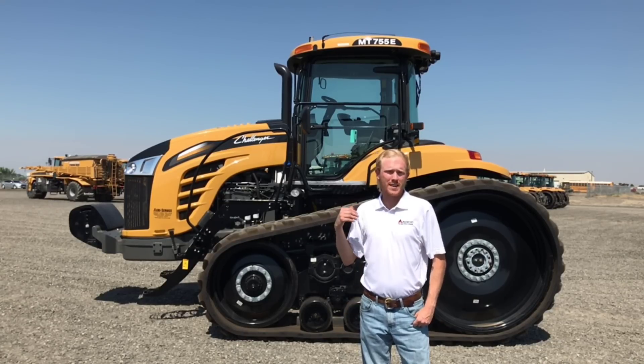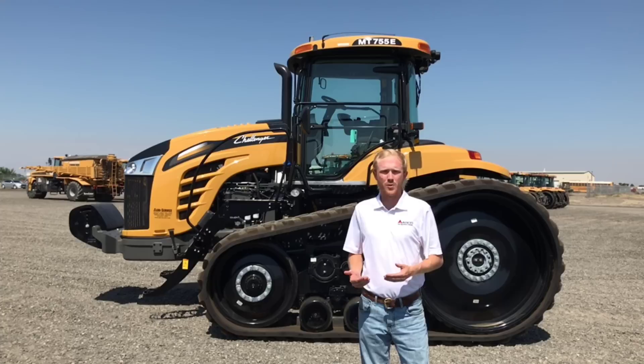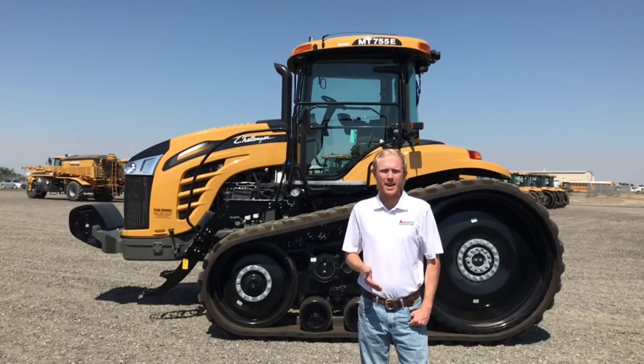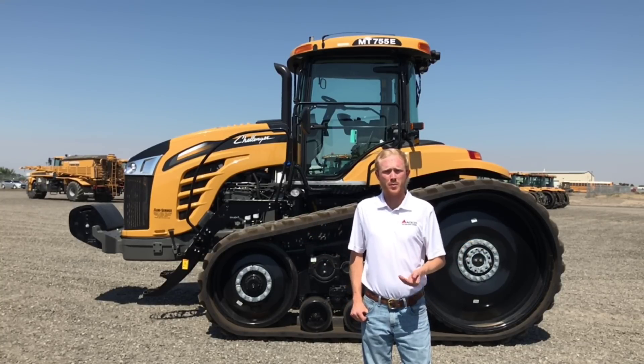The MT700E lineup includes three model tractors: the MT755E, MT765E, and MT775E. These tractors range from 355 horsepower to 405 horsepower on the engine. The package gives us extreme flexibility because we can ballast all the way up to 39,000 pounds. Producers will be able to use this tractor for tillage, seeding, possibly on a baler, or certainly on a grain cart when it comes to fall harvest. An important thing to note is that this tractor is designed from the ground up to be a twin track machine, so balance is exactly where we want it without having to hang a bunch of weights — whether it's with a three-point implement or a drawbar pulled implement.